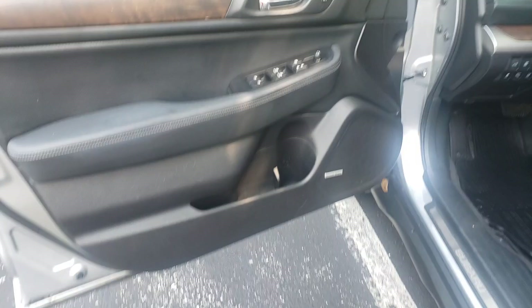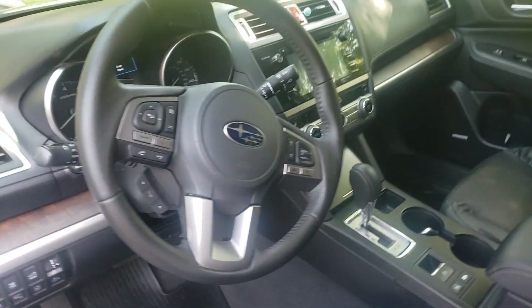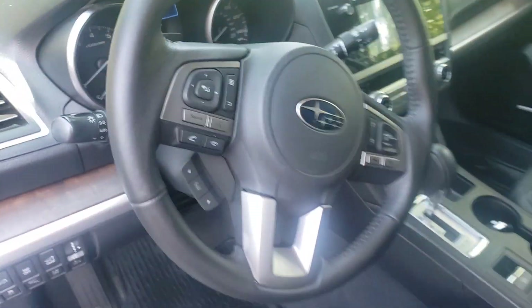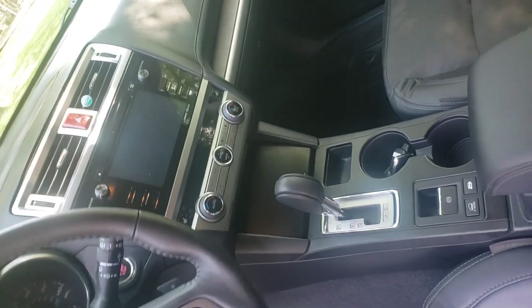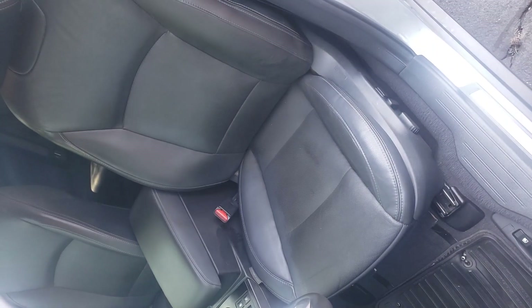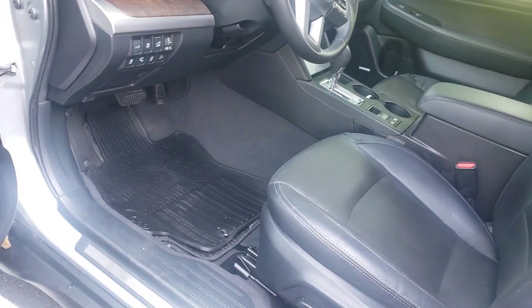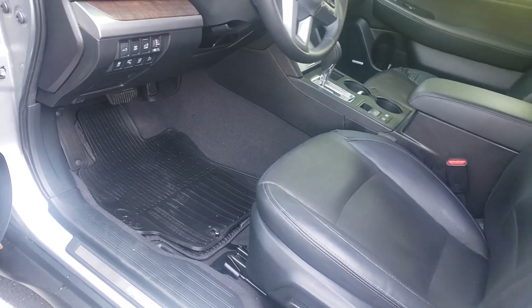Driver's door panel there. Let's straighten the steering wheel out there. Entertainment system. Good look at the seat. It's got two sets of floor mats — the original carpeted and a rubber one.